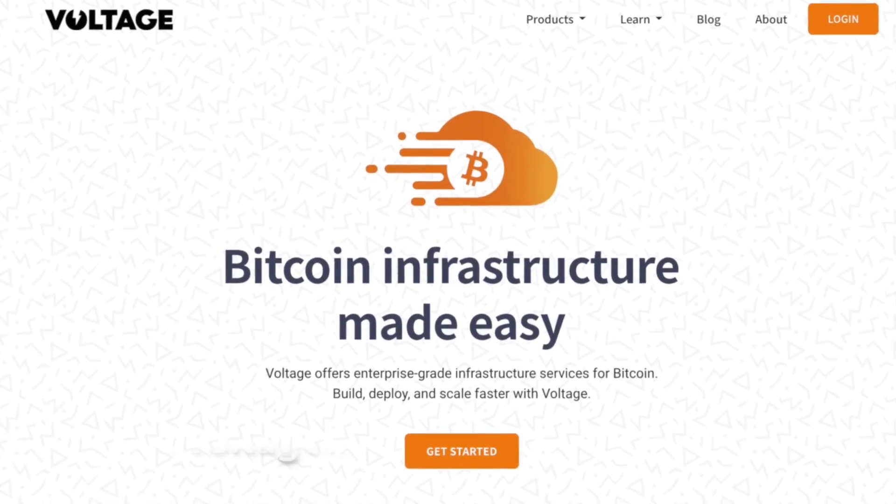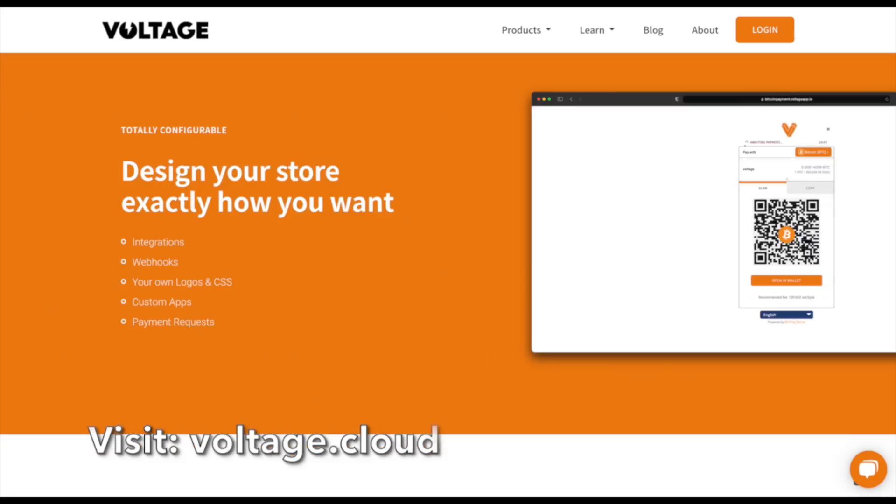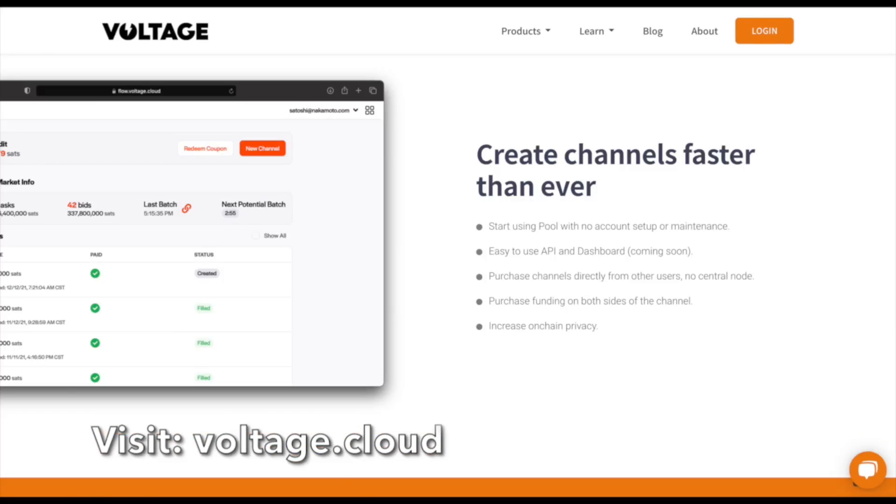I'm Ben with BTC Sessions and this is your Lightning Session brought to you by Voltage, offering enterprise-grade infrastructure services for Bitcoin like hosted nodes, BTC Pay Servers, and inbound liquidity. You can check them out now at voltage.cloud.